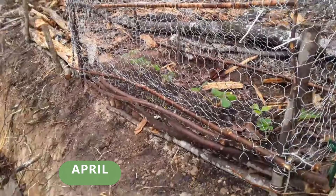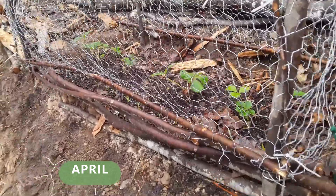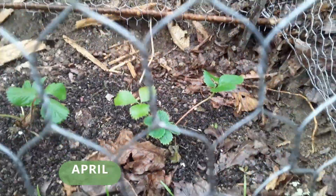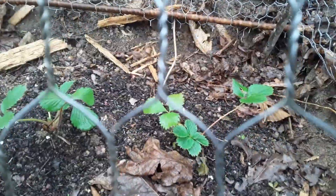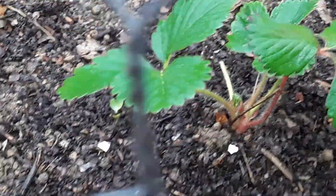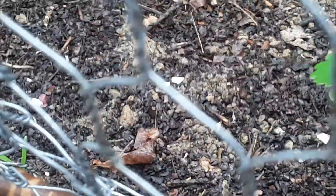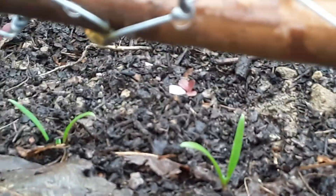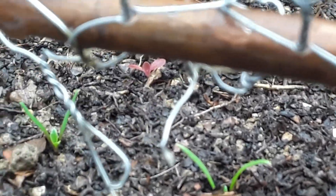Now I'm standing at the bottom of the driveway. Here's the strawberries, and spinach, and lettuce. I think you can see the spinach, and there's also radish too. It's kind of hard to get a good view of this cage. There's the spinach, and behind it, that little red — that's the lettuce.